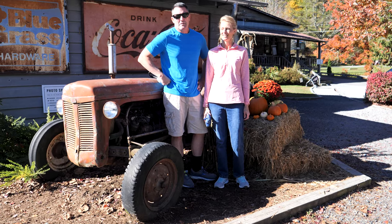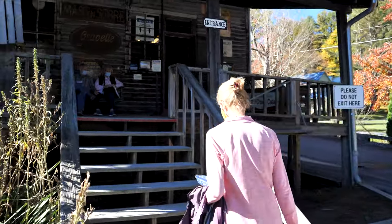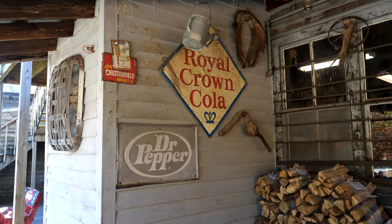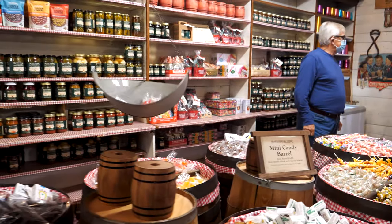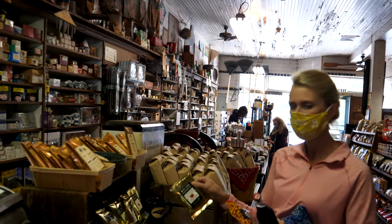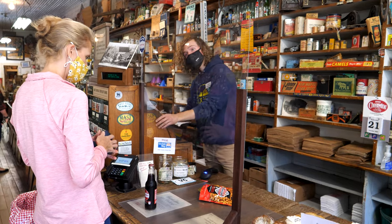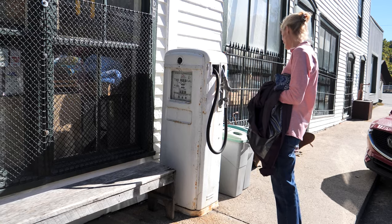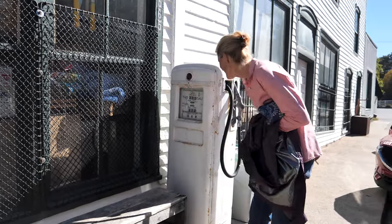One example was Blowing Rock, and the other is this — the Mast General Store. I'm told this is the original one. Legend has it that the land for this store was acquired through a trade in the late 1700s. The cost: a trained dog, a working rifle, and a sheepskin. I'm going to get one of these toasted Carolina pecans.